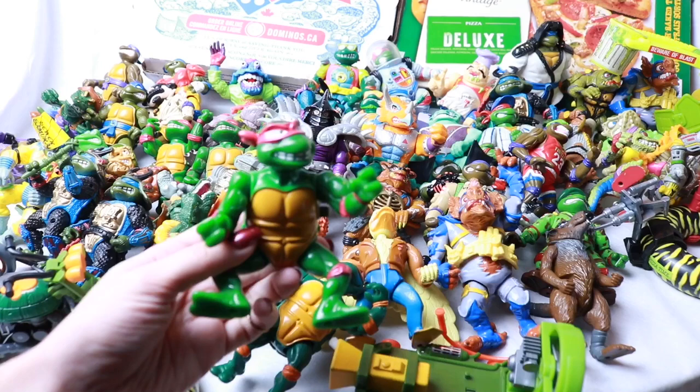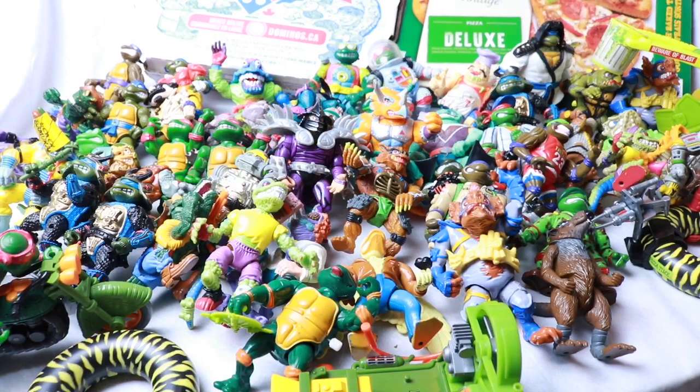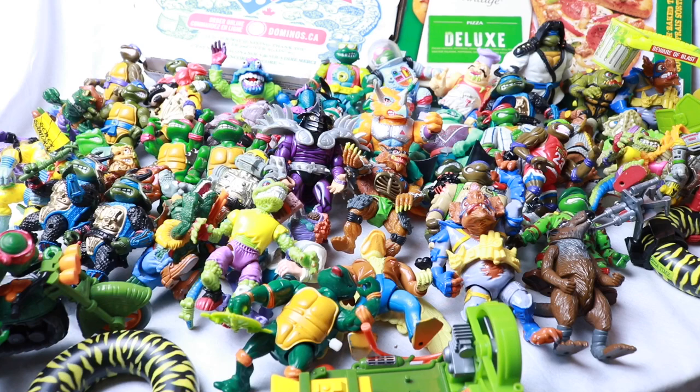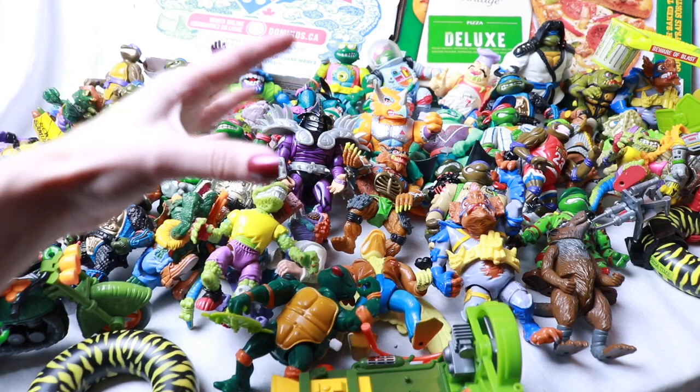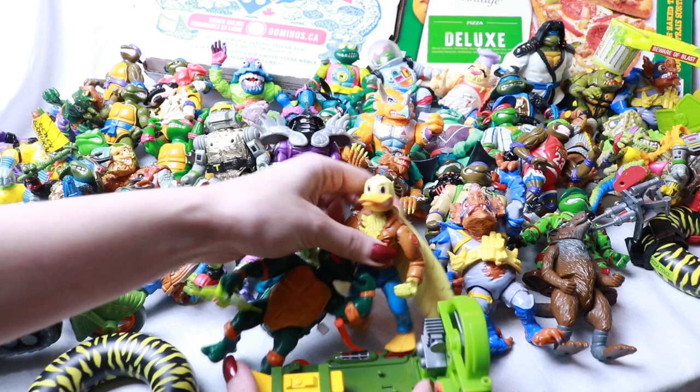Hello everybody and welcome back to my channel. In today's video we are talking Ninja Turtles. There was a guy leaving the country who had this ginormous Ninja Turtles collection stored away in his storage area. He was leaving in two days and forgot all about his storage unit. He just slapped a price of $50 on it, I saw it, and I drove over there and got this awesome collection.